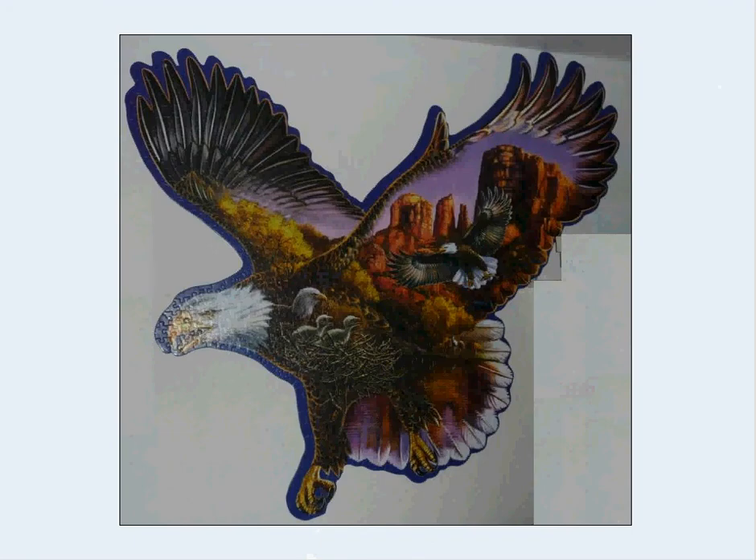Speaking of birds — the eagles. This is a shaped puzzle, so it can be a little harder. I think a fair bit harder, for a couple of reasons. One is it ends up being larger than it would normally be for the number of pieces. A thousand-piece puzzle is typically 20 by 27 inches — this would be bigger in both dimensions by maybe up to a foot. So you need bigger boards to work on it, and patience.